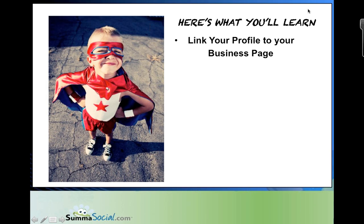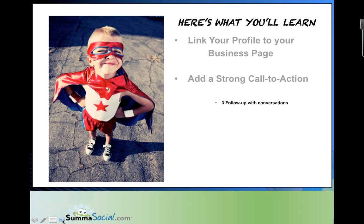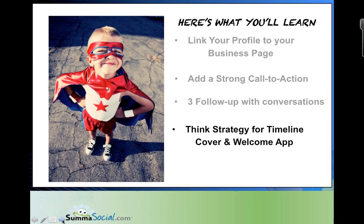Here's what we're going to be learning today. First, we're talking about linking your profile to your business page — you'll never miss an opportunity to cross-brand your personal profile with your business page, which is often a question clients ask: how do I get my friends to like my business page? Second, add a strong call to action. Third, we're going to follow up with some conversations. Fourth, think strategy for your timeline cover and your welcome app — not just set it and forget it, but think about what are the keywords behind it.